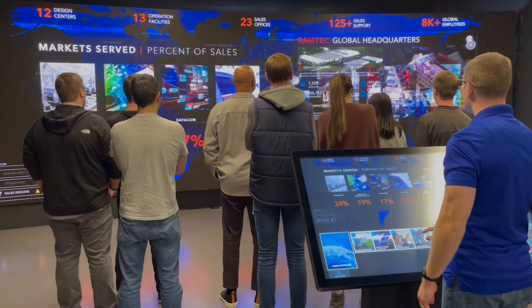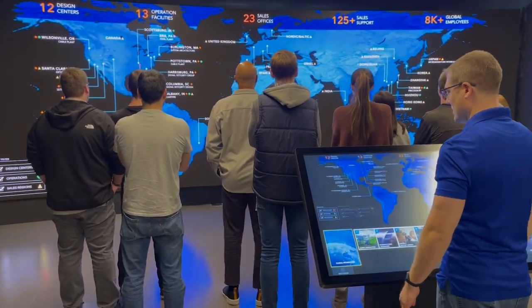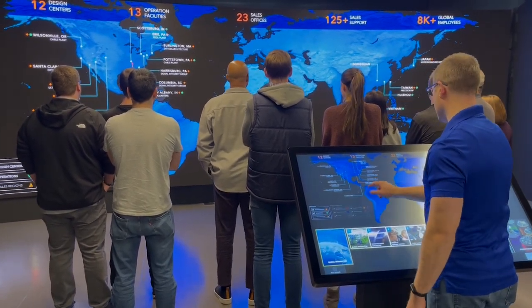The presenter selects talking points from this touch screen kiosk, and the visitors see the images on this large 24 foot by 8 foot tall curved wall of LED panels.